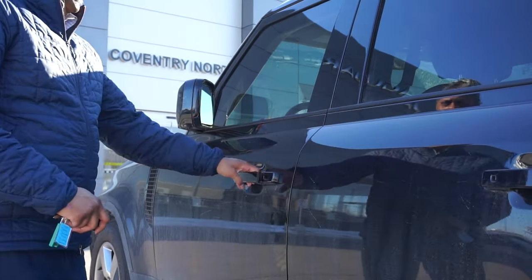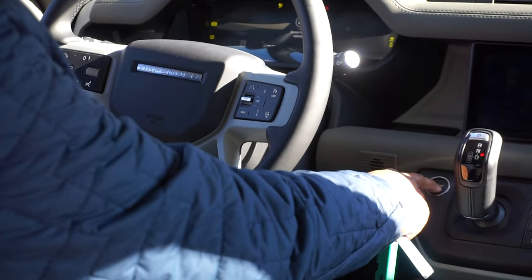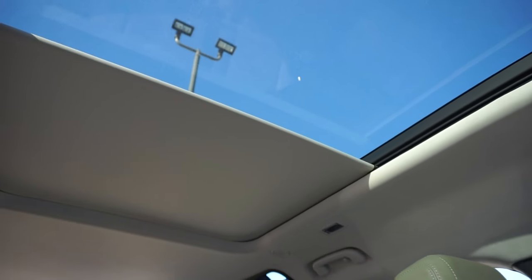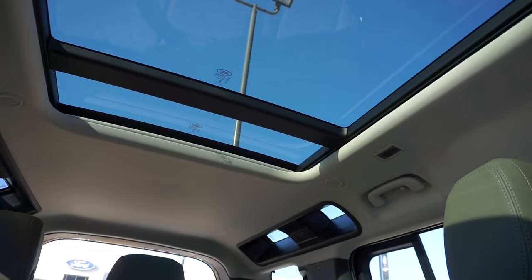As soon as you get into the car, unlock it, open it up, and fire the vehicle up, you'll see the sunshade automatically retracts. Without me having to push, pull, twist, or turn anything, it does it automatically. That's a smart Land Rover.